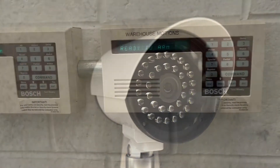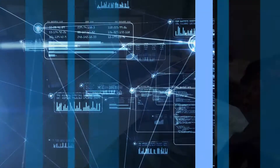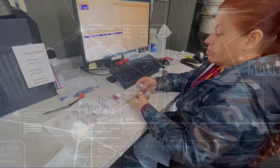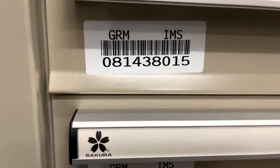Facilities have both video surveillance and trained security staff present 24 hours a day, 7 days a week. GRM employs our time-tested Precision Plus tracking system, which is driven by the thorough inventorying and barcoding of every asset under management.